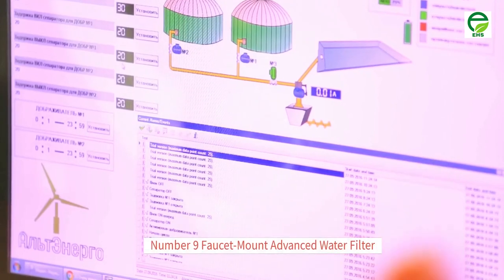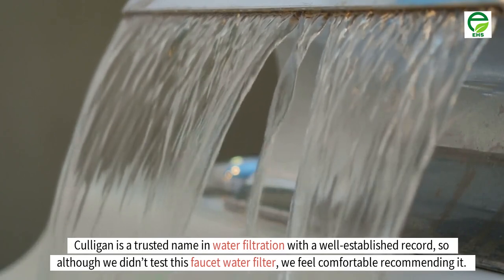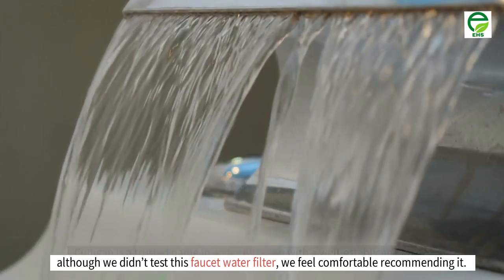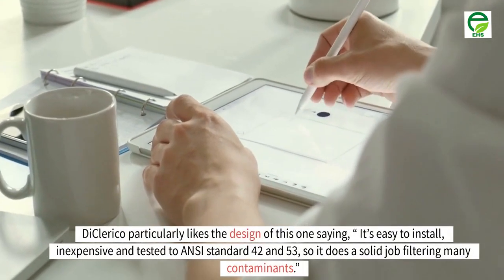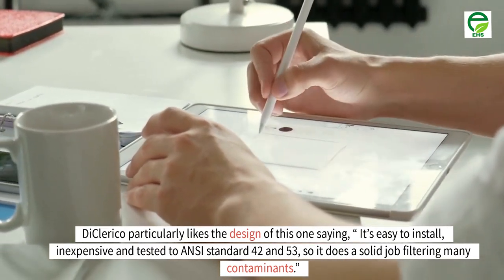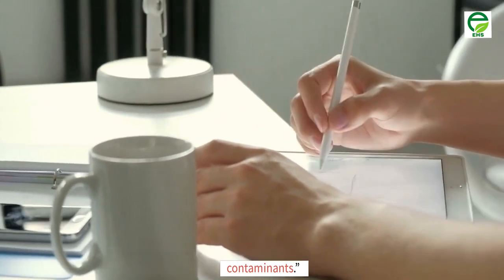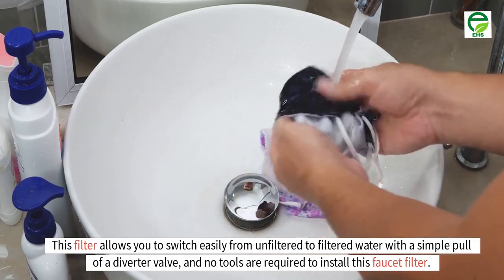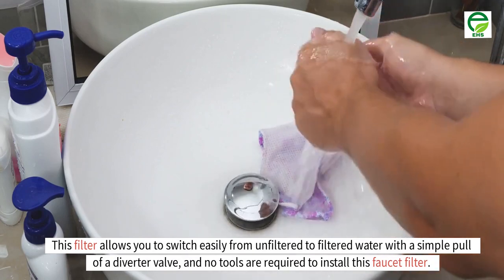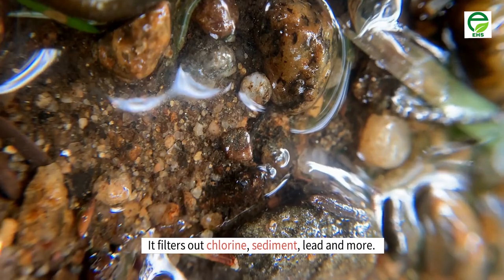Number 9: Culligan faucet mount advanced water filter. Culligan is a trusted name in water filtration with a well-established record, so although we didn't test this faucet water filter, we feel comfortable recommending it. DiClerico particularly likes the design of this one, saying it's easy to install, inexpensive, and tested to ANSI standards 42 and 53, so it does a solid job filtering many contaminants. This filter allows you to switch easily from unfiltered to filtered water with a simple pull of a diverter valve, and no tools are required to install it. It filters out chlorine, sediment, lead and more.